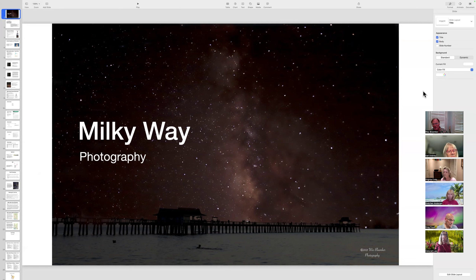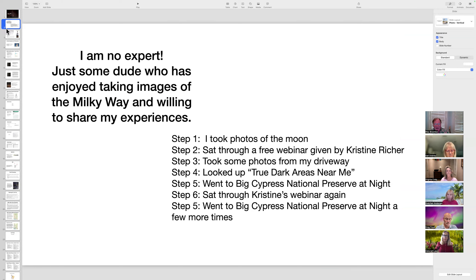I'll start out by saying I'm not the world's best expert on Milky Way photography. I started doing this about three or four years ago and took an online class — three different days from a lady named Christine Richard, who also goes by Christine Rose. She typically offers, once a year, a three-day Facebook class she calls 'your first picture of the Milky Way,' and I found it very interesting.